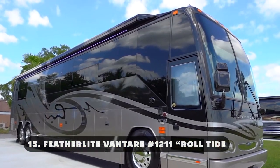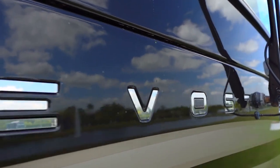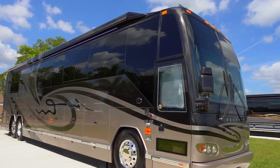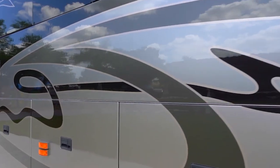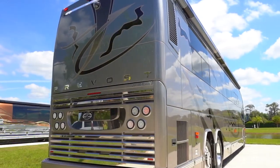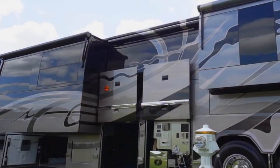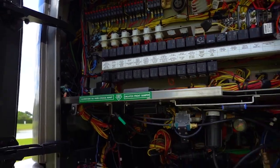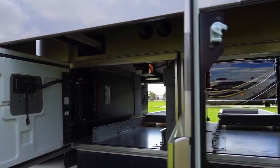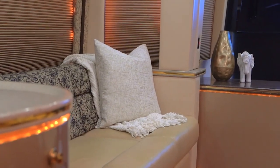The Featherlight Vanterre No. 1211 Roll Tide is a luxury motor coach that embodies elegance, comfort, and style. The exterior is sure to make a statement with its sleek and streamlined design. The full custom paint job showcases a stunning deep red color, accentuated by intricate graphics and the iconic Featherlight logo. Standing out at 45 feet in length, this coach commands attention wherever the road takes you. As you step inside, you'll be greeted by a spacious and well-appointed interior. The salon features a comfortable sofa and a 48-inch TV, perfect for relaxing and entertaining.